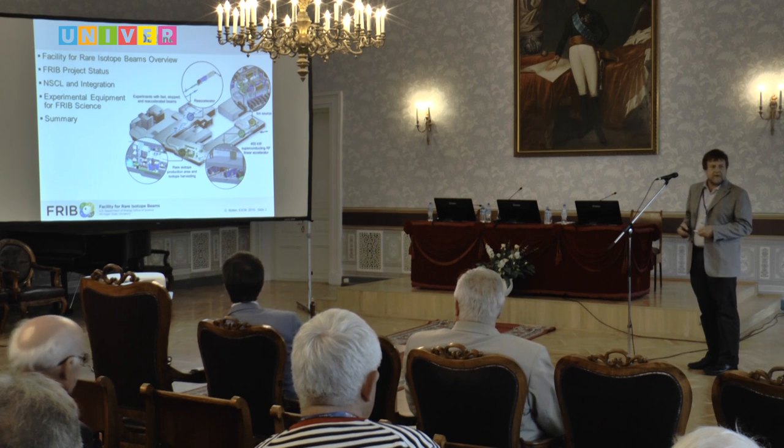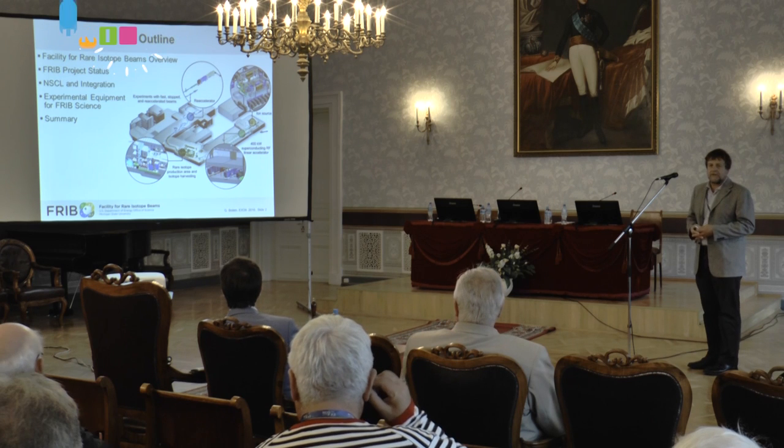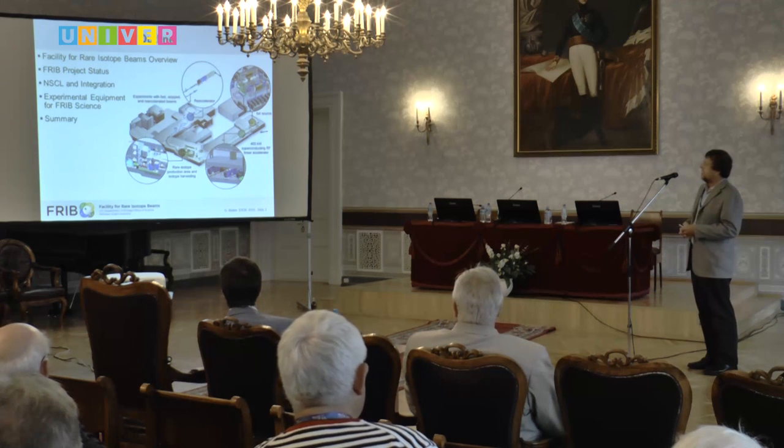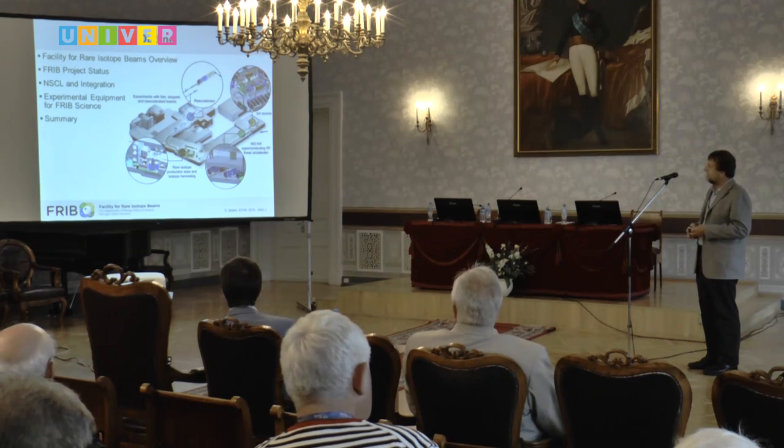At the same time while we're building FRIB, we are having the National Superconducting Cyclotron Laboratory in operation that delivers science. I want to talk a little bit about the experimental equipment there, but only briefly, and then looking forward to what would be needed to deliver the FRIB science in terms of experimental equipment.